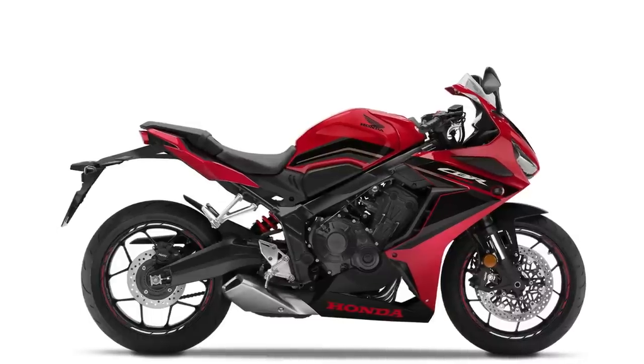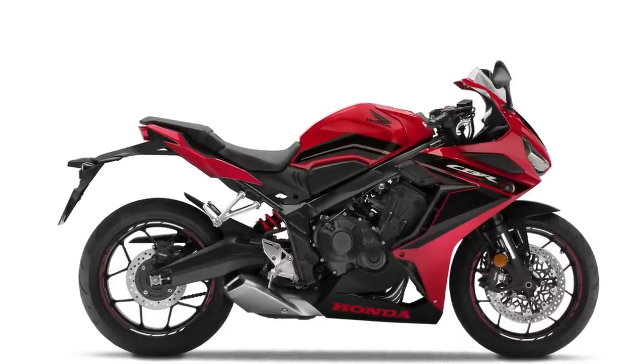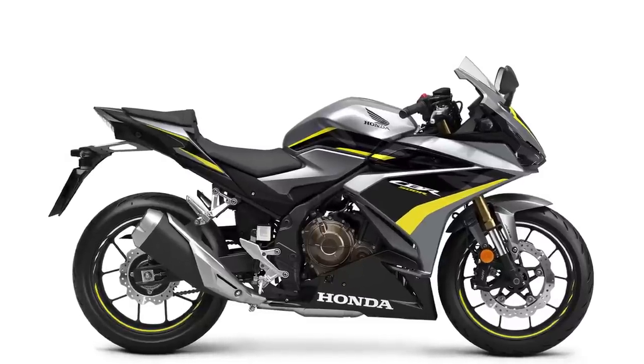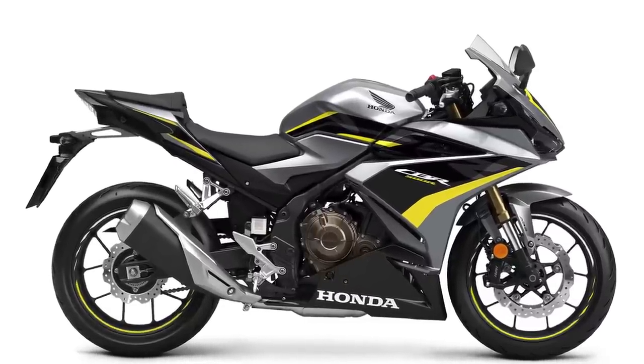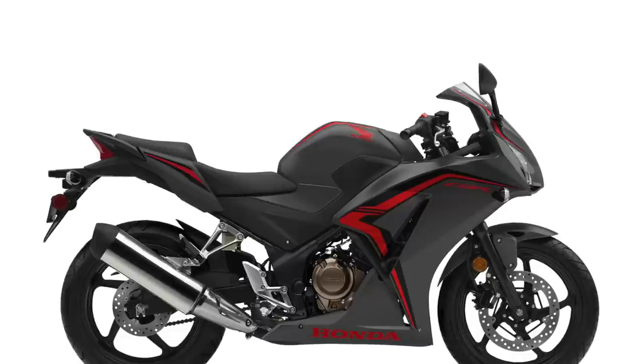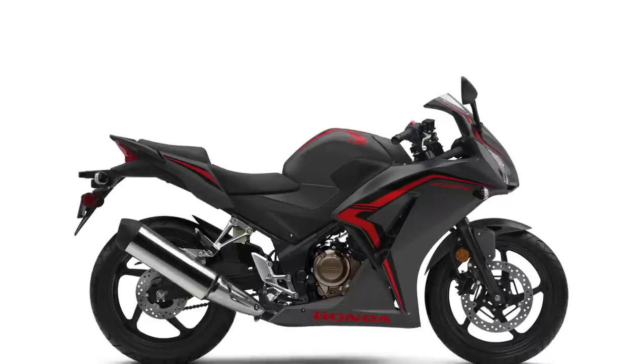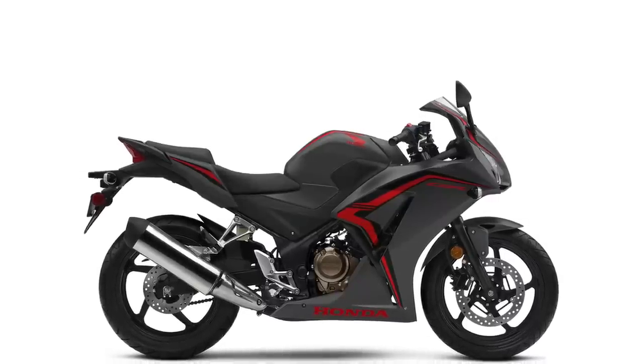Then we get into the sport bikes — not the super sport, but the sport bikes. They do have a CBR650R, which looks like that same four-cylinder engine I really liked on the naked bike. They also have a 500R with ABS and the CBR300R, which I'm assuming is a single-cylinder. I still don't know why it has to have such a big muffler — it's under $5,000 and I can see it being popular as a lot of young guys' first bike.